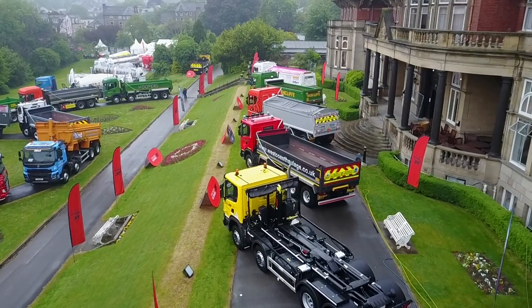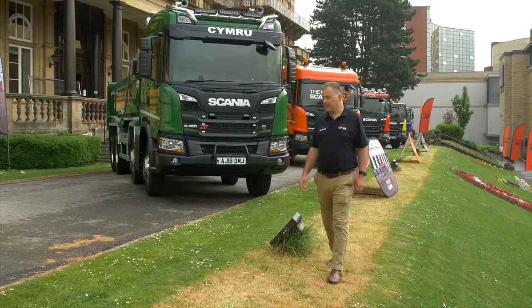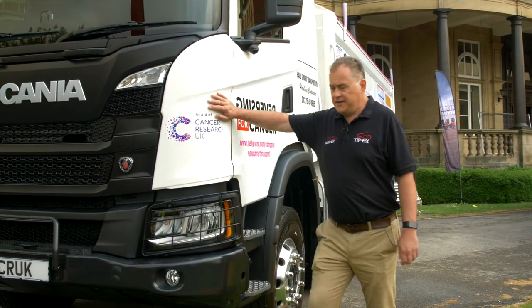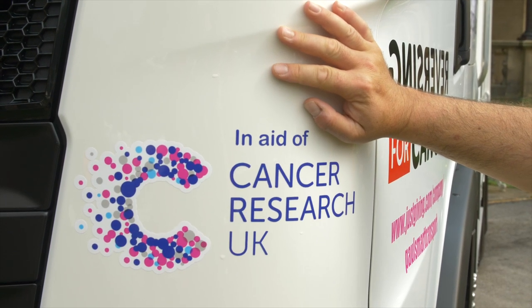But fortunately the world hasn't gone mad, and you can still buy a macho tipper — and they don't get much more macho than the Scania XT. My personal favourite is this one. It belongs to Paul Smart, and its purpose is to raise money for Cancer Research, which is the designated charity of this year's event.